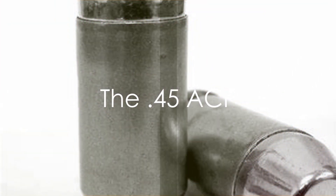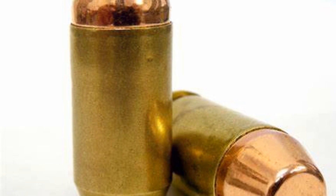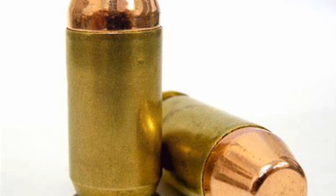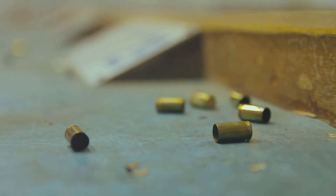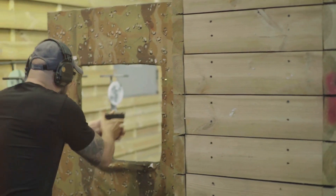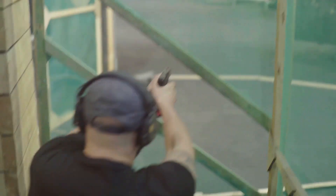Finally, there's the venerable .45 ACP. Known for its larger and heavier bullets, this caliber has a reputation for impressive stopping power and excellent energy transfer upon impact. If you absolutely had to use ball ammo to defend yourself, the slow-moving .45 might be the best option. It does have more recoil than the 9mm, but unlike the .40 Smith and Wesson, the recoil is more of a push than a sharp snap, making it exceptionally manageable.